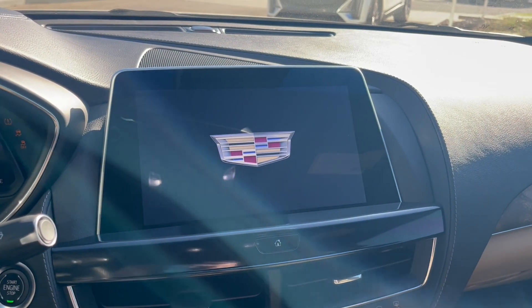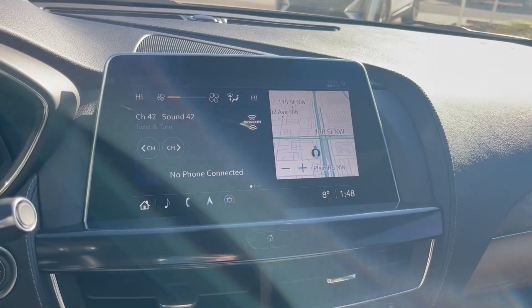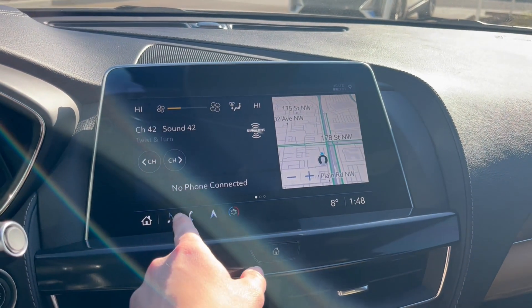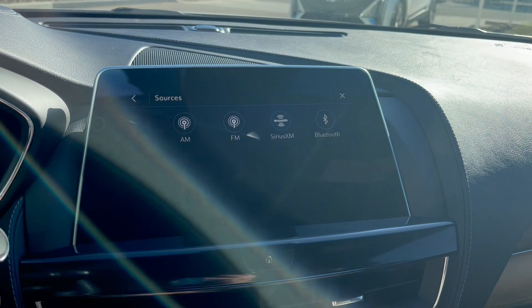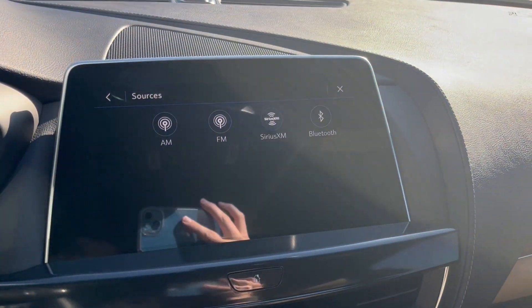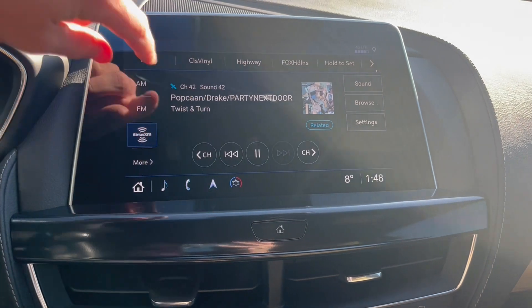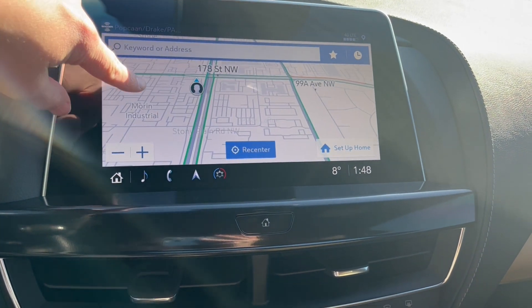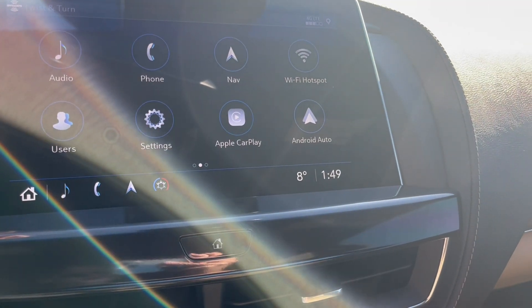We can turn the vehicle on and take a look at the infotainment system. Starting off with the audio, it comes equipped with AM, FM, Sirius XM, and we can connect a phone using Bluetooth. You can check out the navigation — here's the map. It's also equipped with Apple CarPlay and Android Auto.